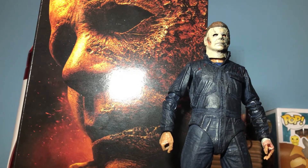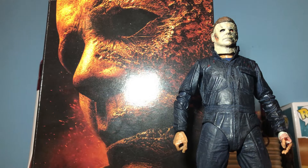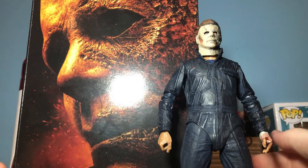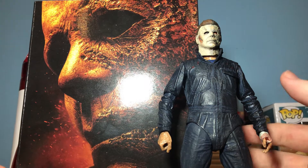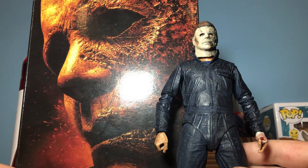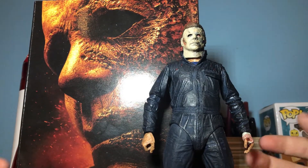Hello ladies and gentlemen, welcome back to another video of Spencer Studios. We are back today with the Halloween Kills ultimate Michael Myers figure from 2021. I'm really excited to review this figure — it's a whole new one. This movie happens exactly a few moments after the first one, when Laurie Strode and her family burns Michael Myers down to the ground in her house in Haddonfield, Illinois, but Michael escapes.